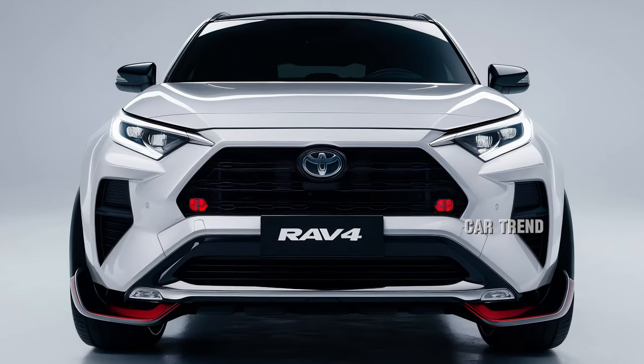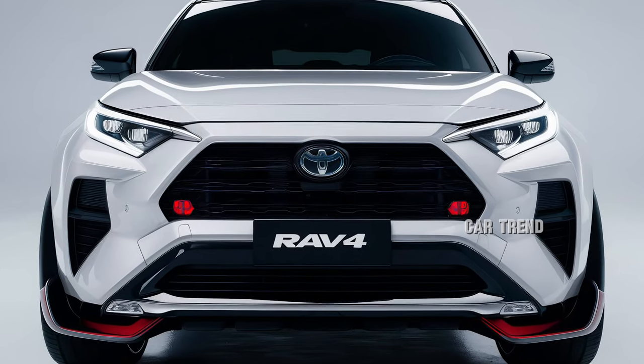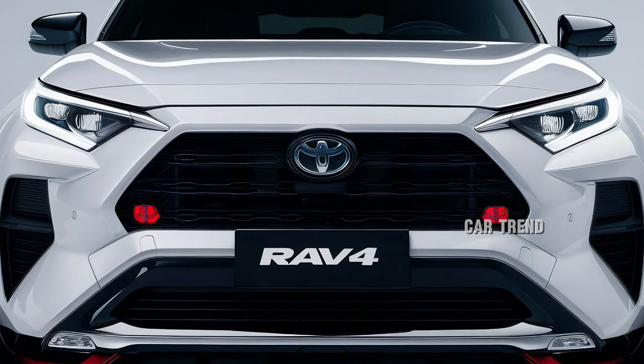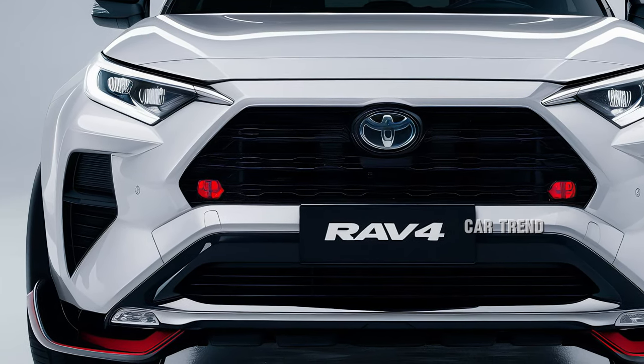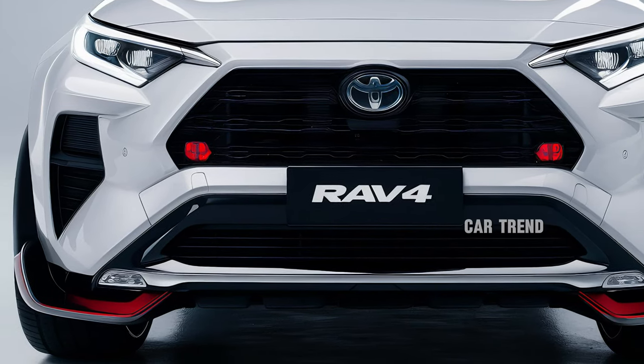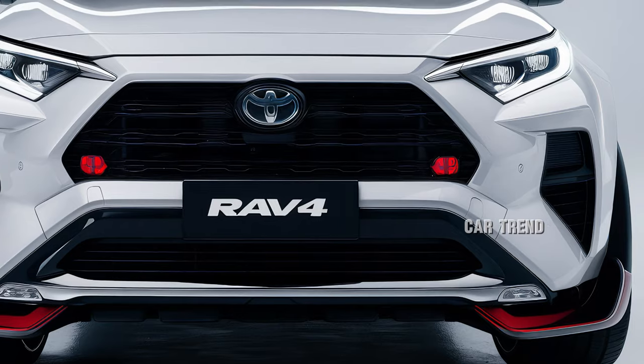Toyota also ensures that staying connected on the go is seamless. The RAV4 now offers a built-in Wi-Fi hotspot, wireless charging, and multiple USB-C ports to keep devices powered. The upgraded JBL premium sound system delivers crisp, immersive audio, perfect for music lovers.